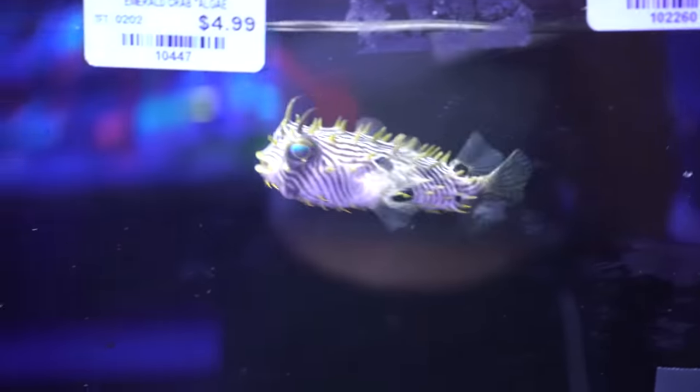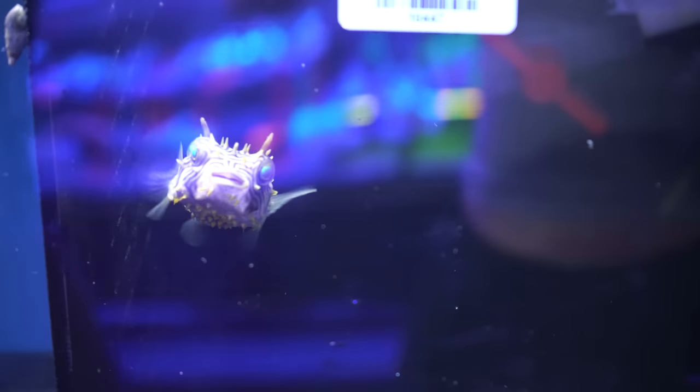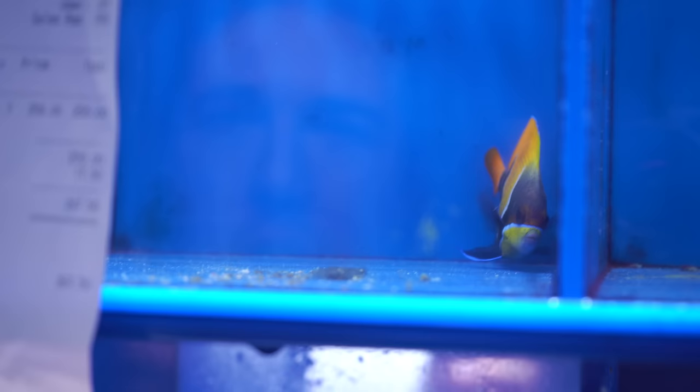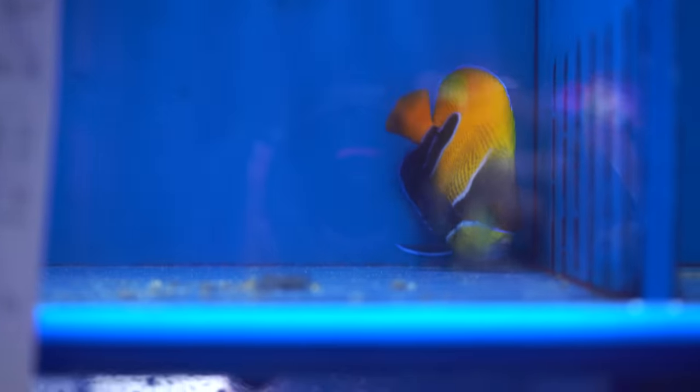Isn't that cute right there? Spiny box puffer fish, $30 - that's a good buy. I actually just caught one yesterday. Look at this thing - that thing is sick, I never really see those guys a lot. Majestic angel, $250 - that thing's got some nuts color on it. I would definitely want to get one of these, but it's already sold so we can't get that guy today.